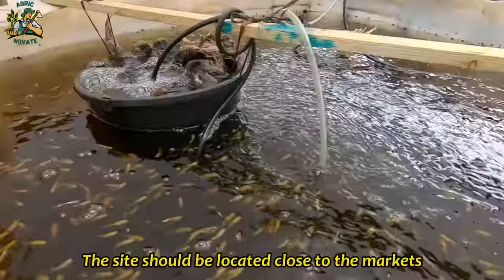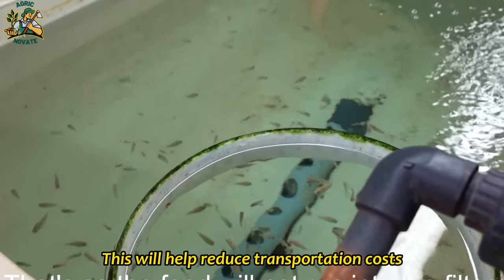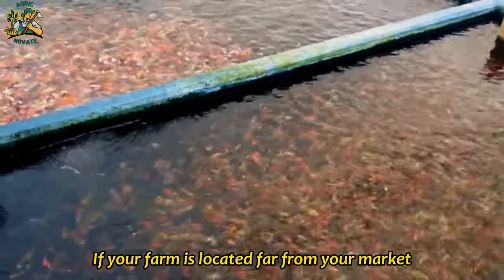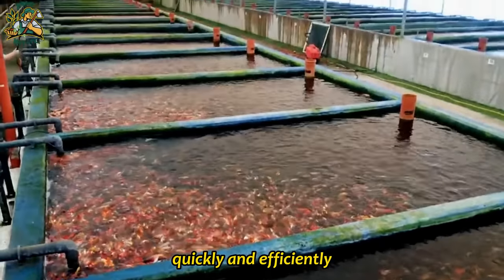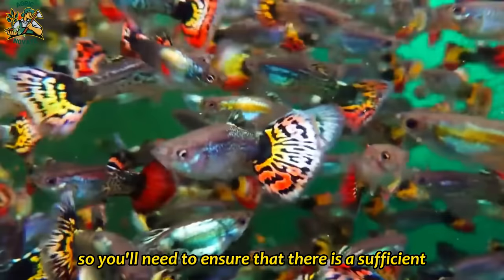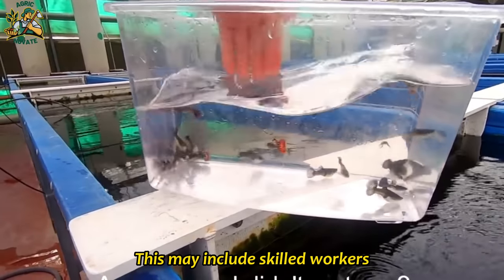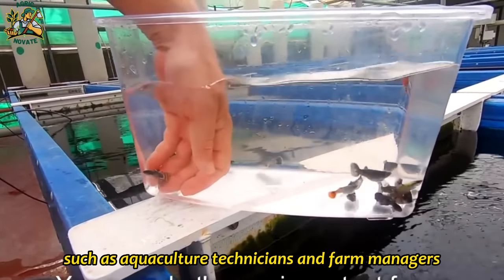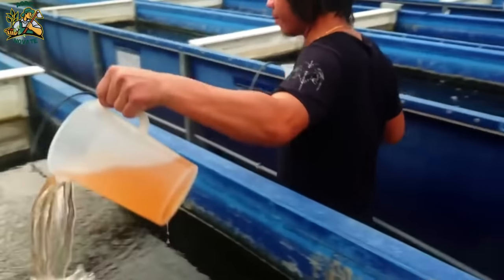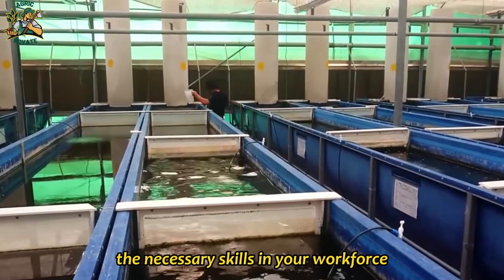The site should be located close to the markets where you plan to sell your fish, which will help reduce transportation costs and increase the freshness of your product. Additionally, fish farming can be labor-intensive, so you'll need to ensure there is a sufficient labor force available in the area. This may include skilled workers such as aquaculture technicians and farm managers, as well as general laborers, and you should consider the availability of training programs.